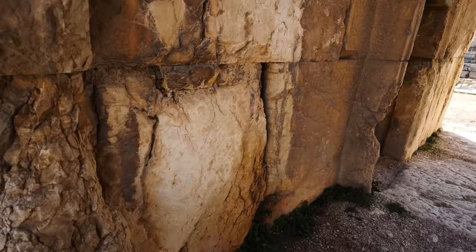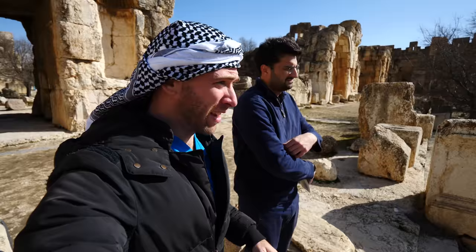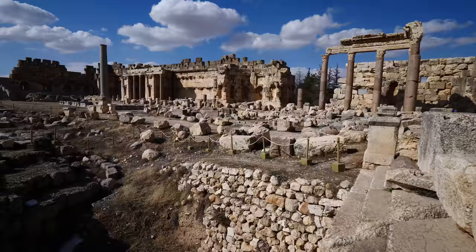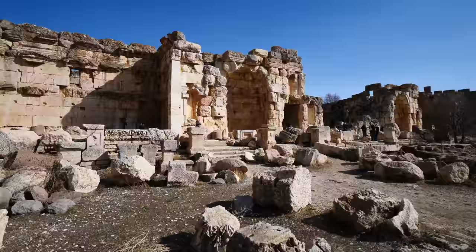Look at the size of these walls — so thick and ginormous. Over here is the courtyard we were talking about. It's massive — all ruins, with some parts going really deep, and more stones everywhere. And that over there is an altar.